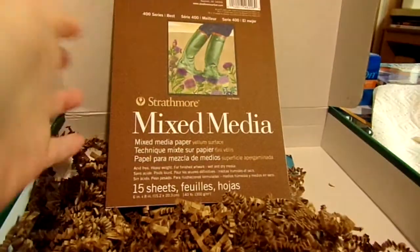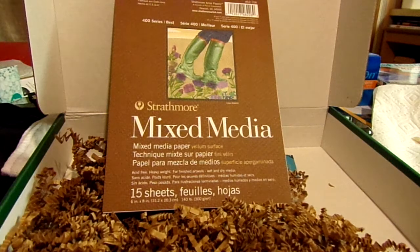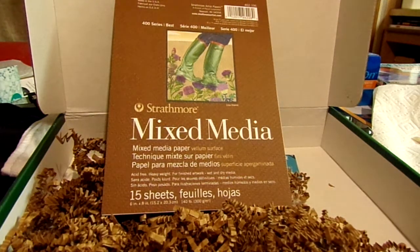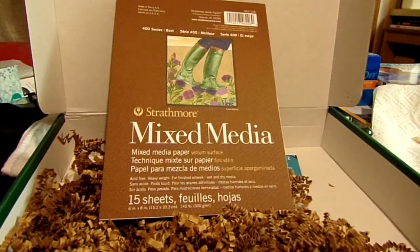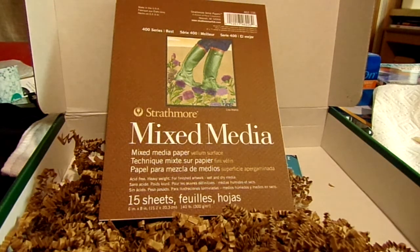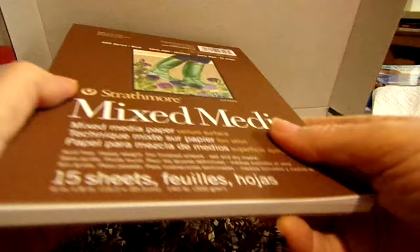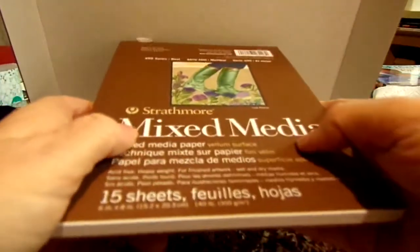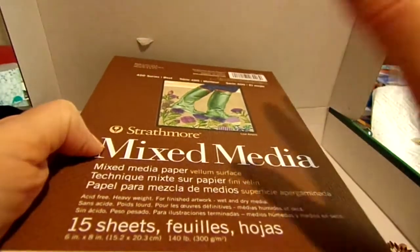Here we have a Strathmore Mixed Media Pad, six by eight inches. These pads feature papers that combine true wet media performance and dry media finish, suitable for a range of mixed media applications. I love mixed media — I've got so many of them now. I discovered them after I got my first art box and decided I wanted paper I could do anything with — oil painting, acrylic, watercolor, marker, whatever. So that's just another one to add to my arsenal.